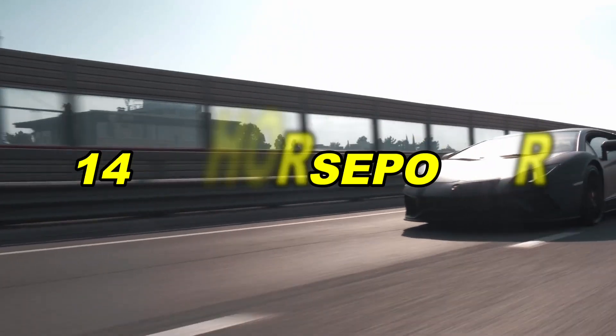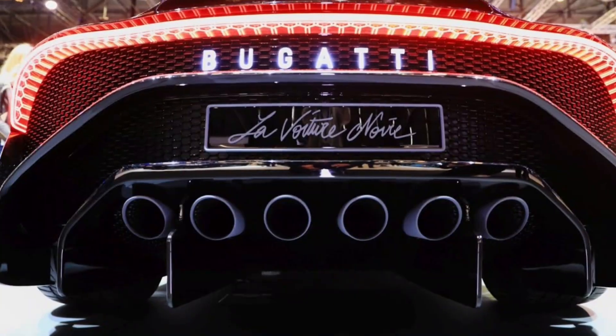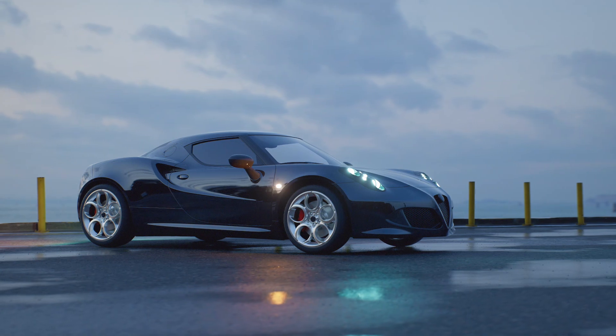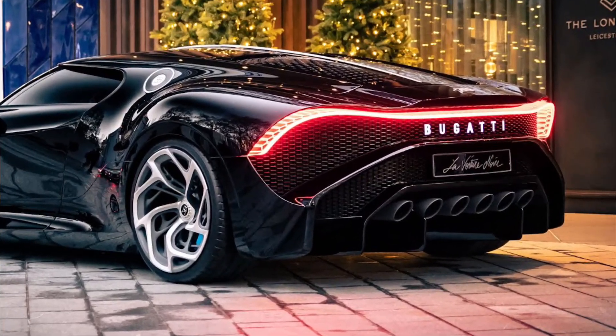Bugatti La Voiture Noire. Bugatti La Voiture Noire comes with the quad-turbo 8-liter W16 engine. It produces 1,479 horsepower and 1,600 newton-meters of torque. This car comes with six exhaust tips. The La Voiture Noire comes with radical wheels, the fascia is bespoke, and the badge at the back lights up to spell the name of the brand, making it evidently Bugatti.